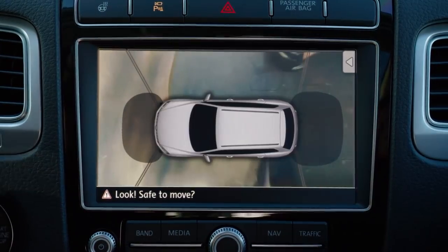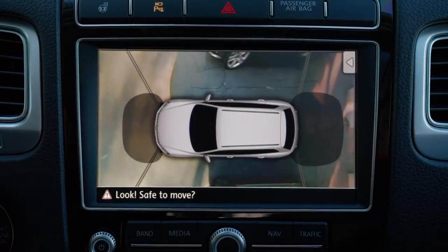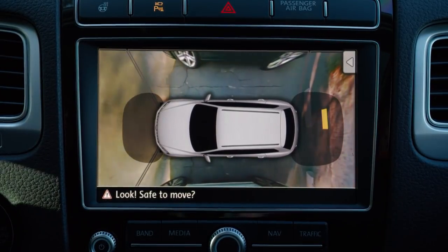Volkswagen Overhead View Camera — one of many available driver assistance features that helps make sure your drive is an easier one.